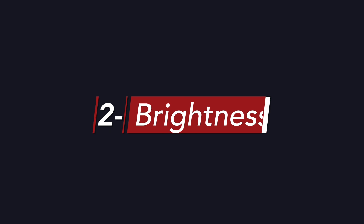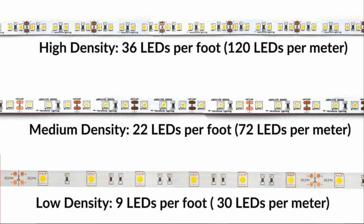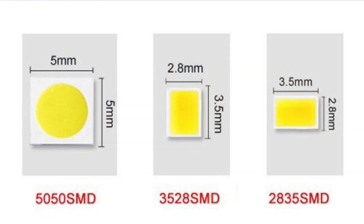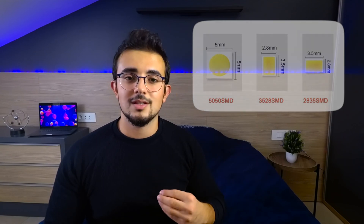The next feature to look at is brightness. The first factor is LED density, measured by the number of LEDs per meter — the more LEDs, the brighter and smoother your light. Second, look at the size of the diodes: 5050 diodes are larger and brighter than 3528 or 2835 diodes. However, size doesn't always matter — you can find 2835 diodes that are brighter and more efficient than 5050 diodes.